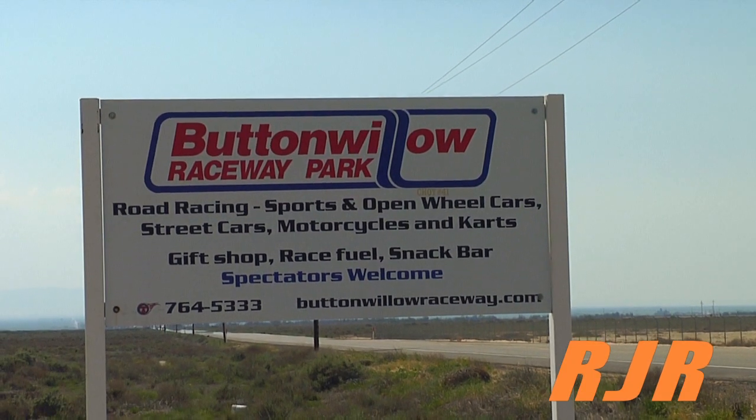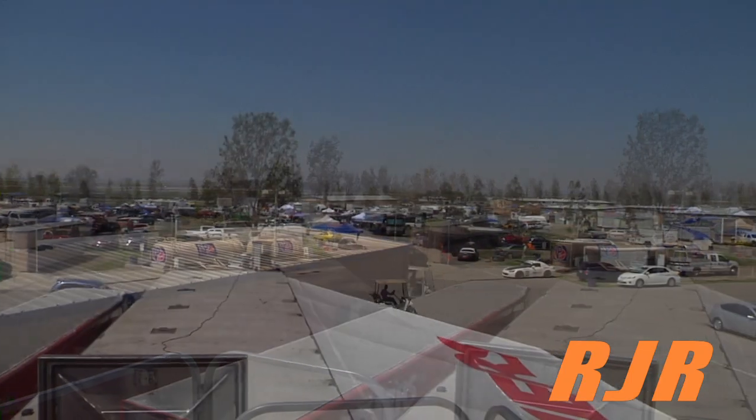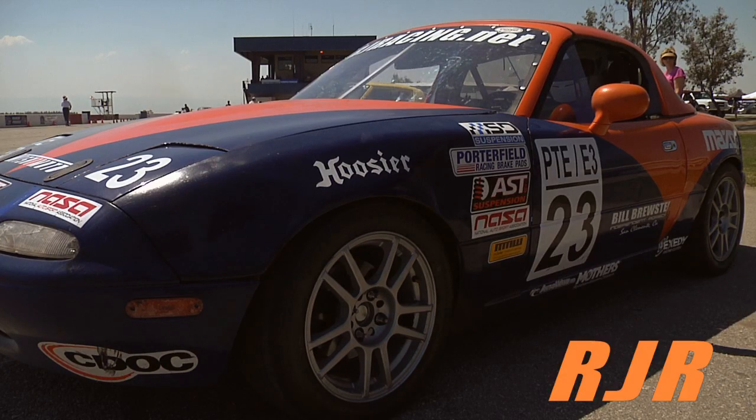In Buttonwillow, California, teams have gathered for the fourth race of the Work Series Championship. While many teams take shelter from the summer heat, RJ Racing prepares for yet another test session out on the track.